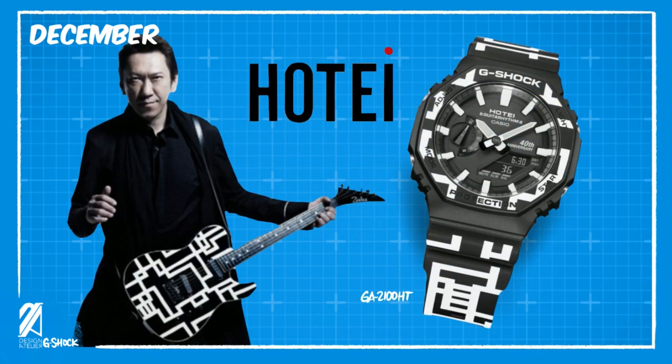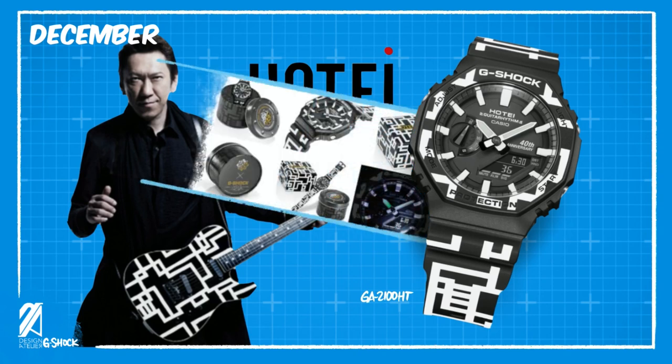Next is the GA2100HT, which is a limited edition collaboration that commemorates the 40th anniversary of the career of Japanese guitarist and musician Hotei. This one will retail at 22,000 yen and comes with a commemorative case.